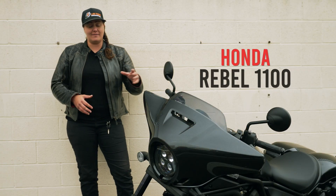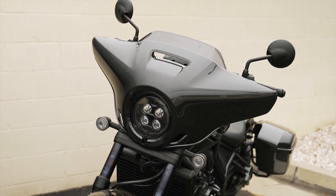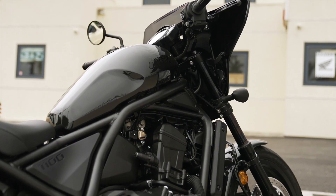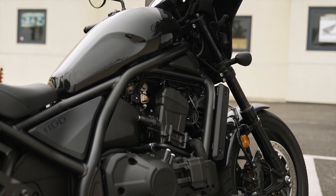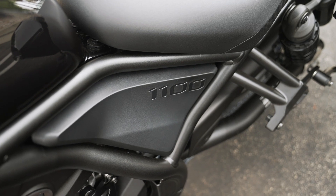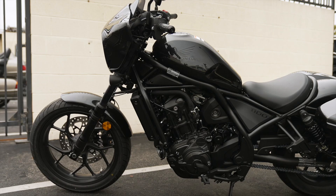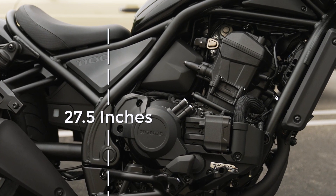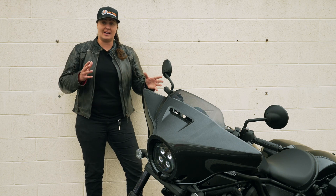This is the Honda Rebel 1100, shown here as the touring option. This motorcycle comes with a standard manual transmission or with Honda's DCT. It's a 1083cc six-speed parallel twin engine with ABS, cruise control, and it's close to 100 pounds lighter than similar competitors. With a low seat height of 27 and a half inches, this makes the ride pretty comfortable and approachable for riders of all sizes and abilities.